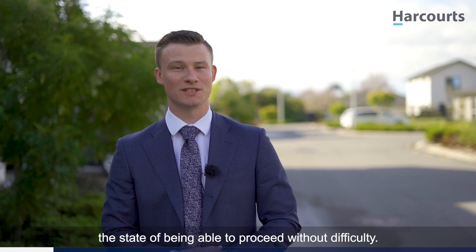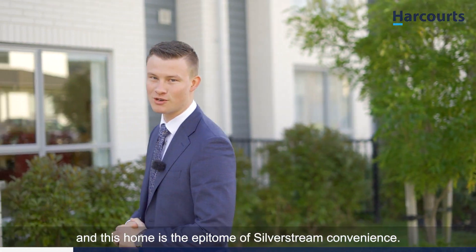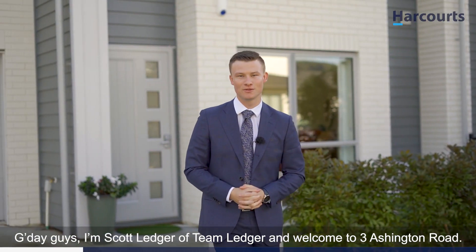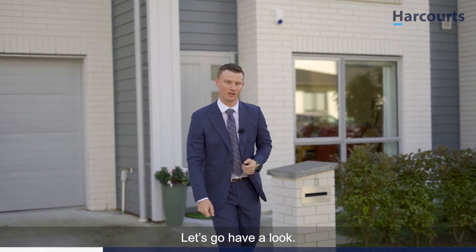Convenience — the state of being able to proceed without difficulty — and this home is the epitome of Silverstream convenience. G'day guys, I'm Scott Ledger of Team Ledger, and welcome to 3 Ashington Road. Let's go have a look.